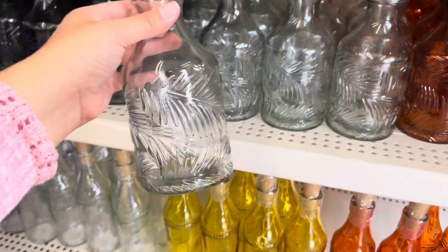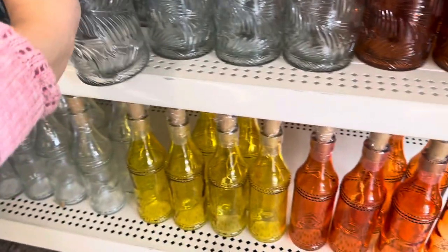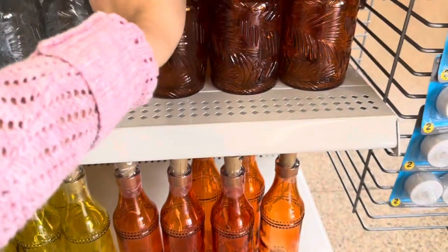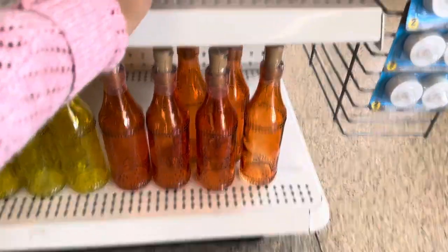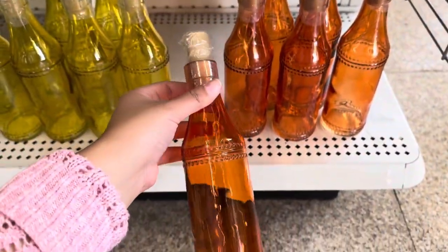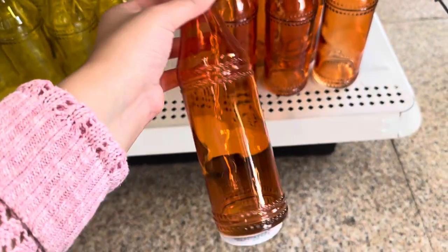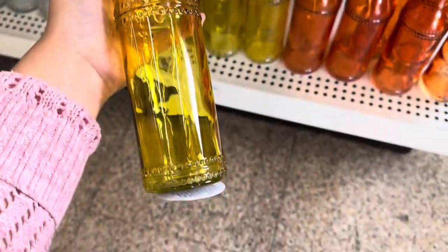This one's in clear, and this one's the orange. I also saw some glass bottle pieces — they actually have string lights inside of them that light up. Really cool! They have that orange, this yellow, and they also have it in this clear color.